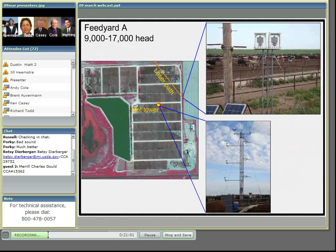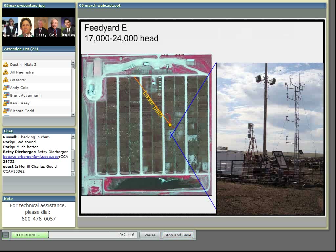This is feed yard E, and it's similarly instrumented. Our emissions are quantified using what's called an inverse dispersion model — basically a computer program that describes how gases are dispersed and transported in the atmosphere.